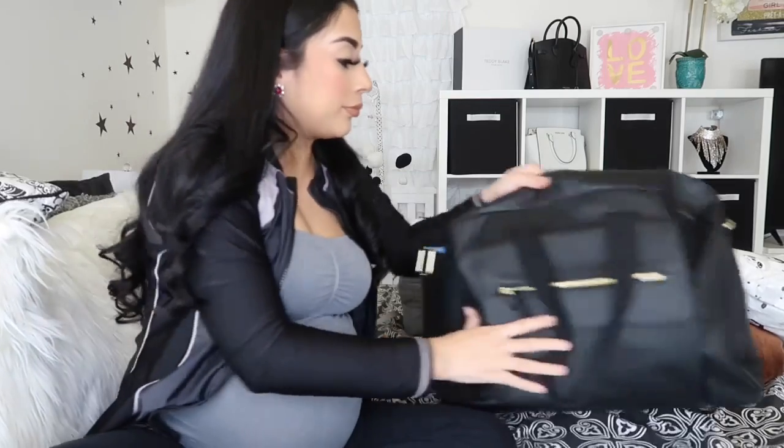So this is my hospital bag. It feels pretty full but I feel like there's some stuff I need to fix. I got this bag from Walmart today — it was only $20. I like it because it's kind of leather, so it's easy to wipe and clean, because we're trying to stay safe. Back then I didn't have to worry about none of this, but now we do.